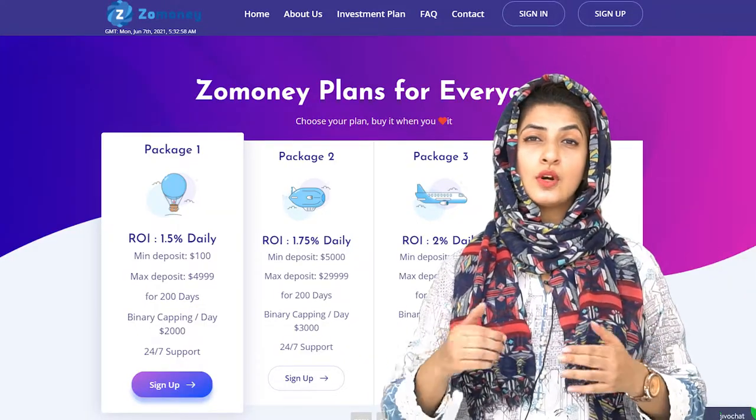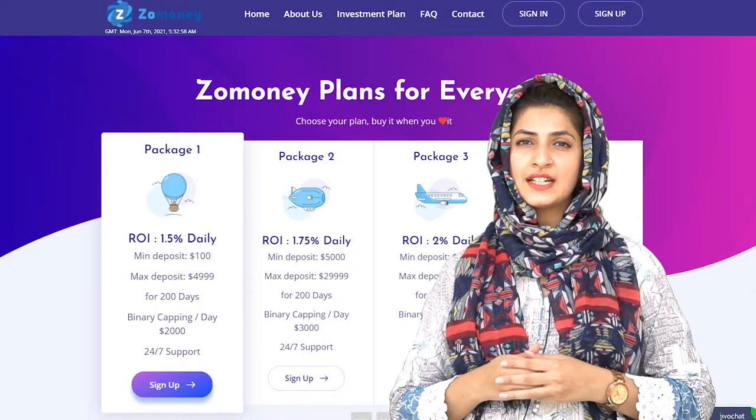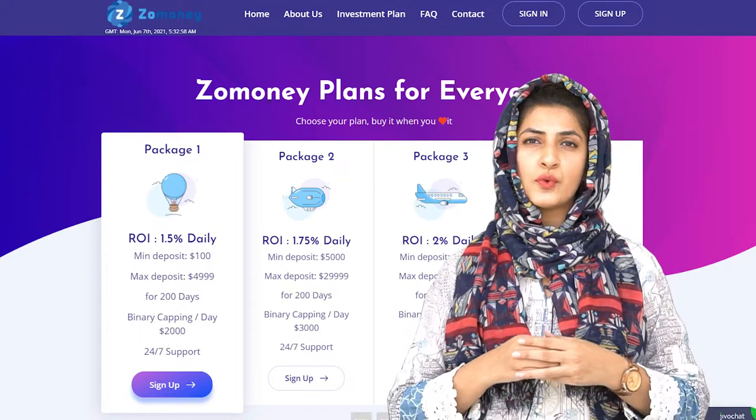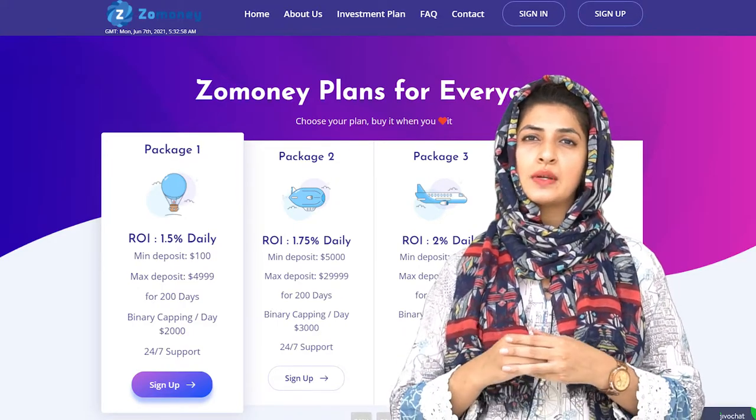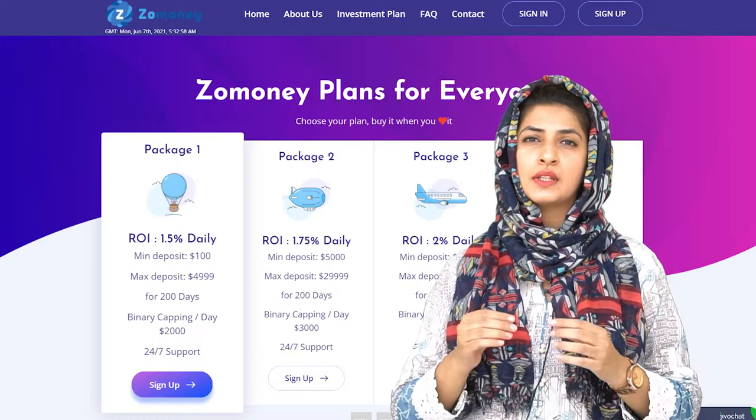The first package: the minimum deposit starts with $100 and the maximum is $4,999. You will be making a daily return of 1.5% for 200 days, with a binary capping limit of $2,000 per day.